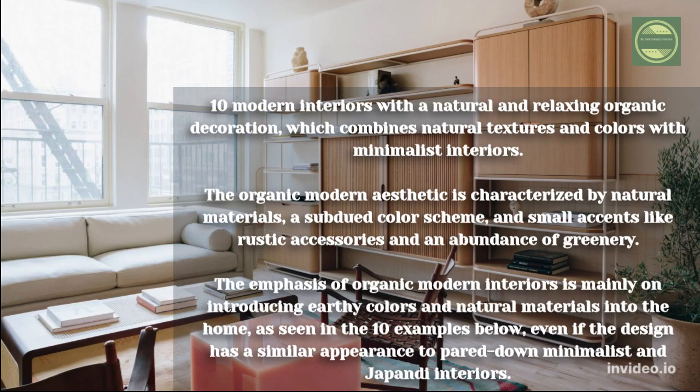10 modern interiors with a natural and relaxing organic decoration, combining natural textures and colors with minimalist interiors. The organic modern aesthetic is characterized by natural materials, a subdued color scheme, and small accents like rustic accessories and an abundance of greenery. The emphasis is mainly on introducing earthy colors and natural materials into the home, as seen in the 10 examples below.